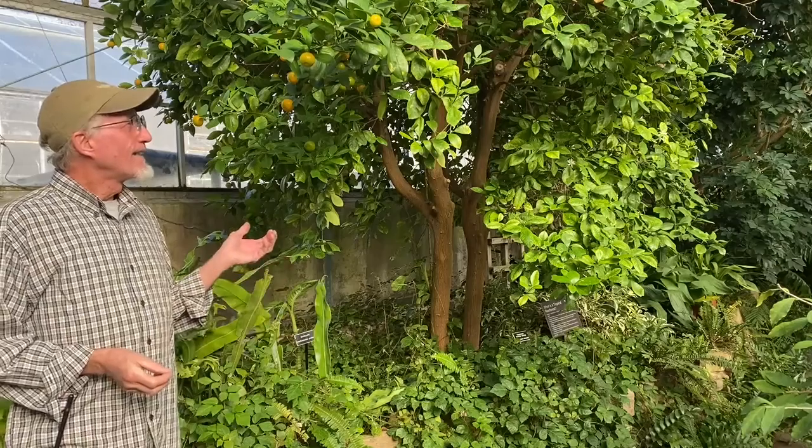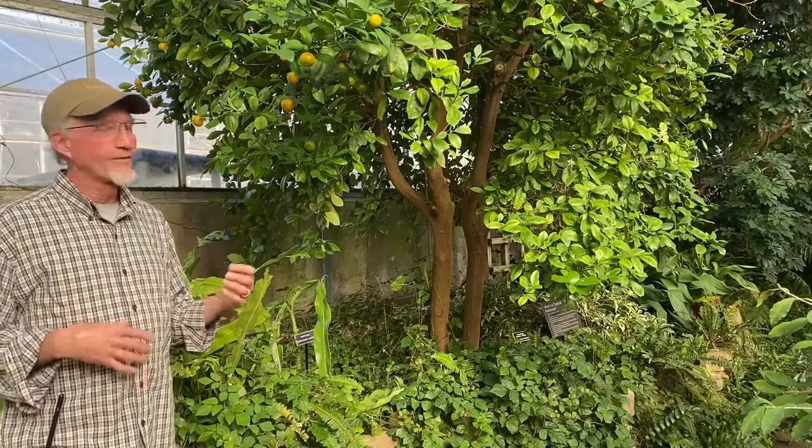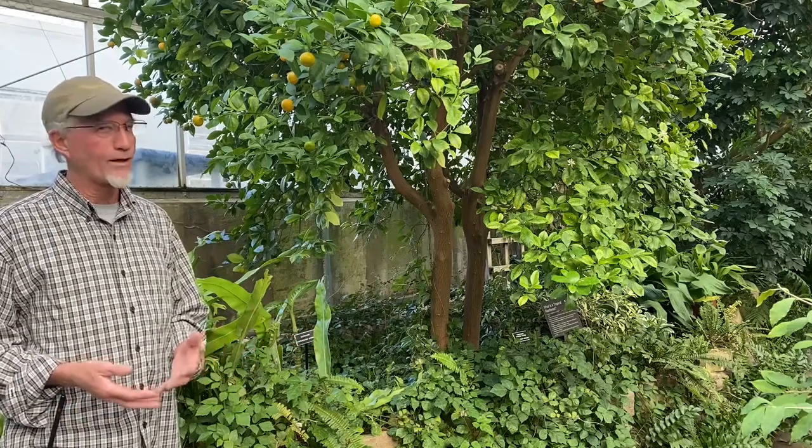Throughout our collection we have a lot of citrus — lemons and oranges and grapefruits and that type of thing. We'll be doing a series this winter to explore some of that. If you're not familiar with the garden, we are located at the corner of Gift and Prospect, just north of the Peoria Zoo.